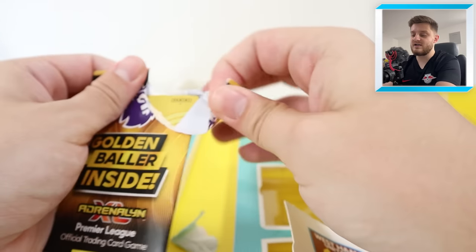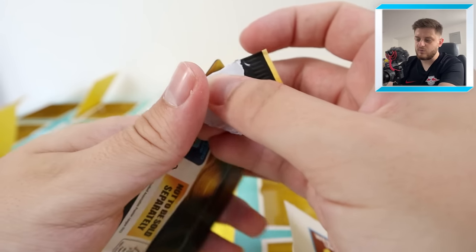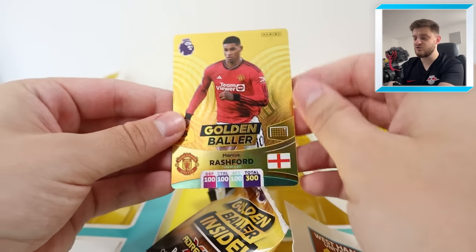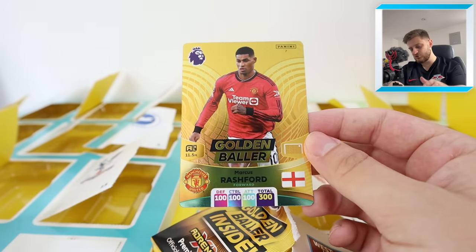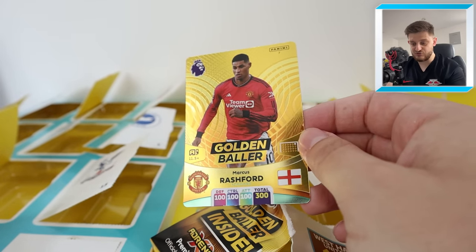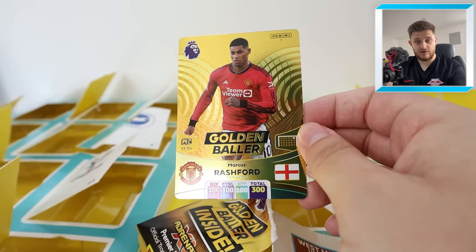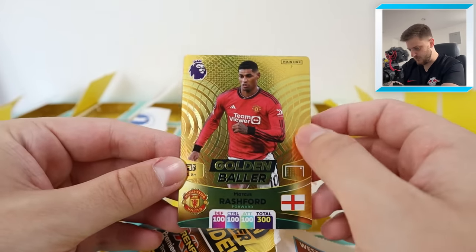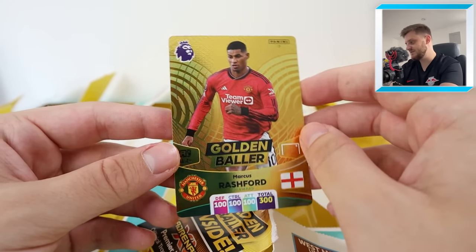Now it's time for our guaranteed golden baller. It's golden baller number seven — I think that might be Erling Haaland. No, it's Marcus Rashford. Not too bad. That is actually one I sort of need — if you look at my Instagram story, make sure to follow, link in the description. I opened a multi-pack off camera and got two golden ballers in one pack, no word of a lie. One of the golden ballers was Rashford but it was cut really poorly, so I'm glad I've got a new one to replace that poorly cut one.